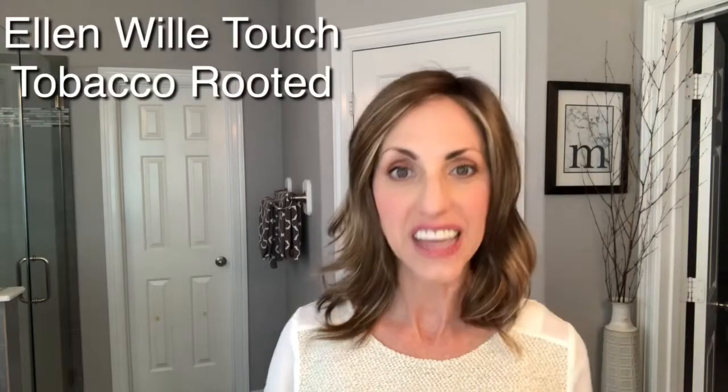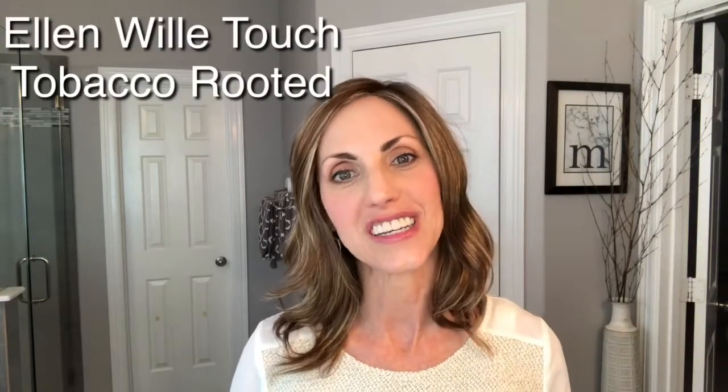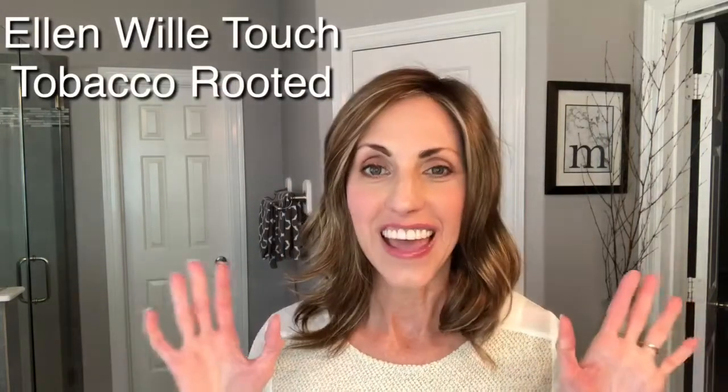Today I am wearing the absolutely beautiful Ellen Wille Touch, which is from the 2019 Changes collection, and the color is Tobacco Rooted. Tobacco Rooted is listed as one of their brunettes, but she's got a lot of blonde in her. Her actual color numbers are 12, 26, 27, so she definitely has some blonde highlights. I'll get into her color in just a moment.